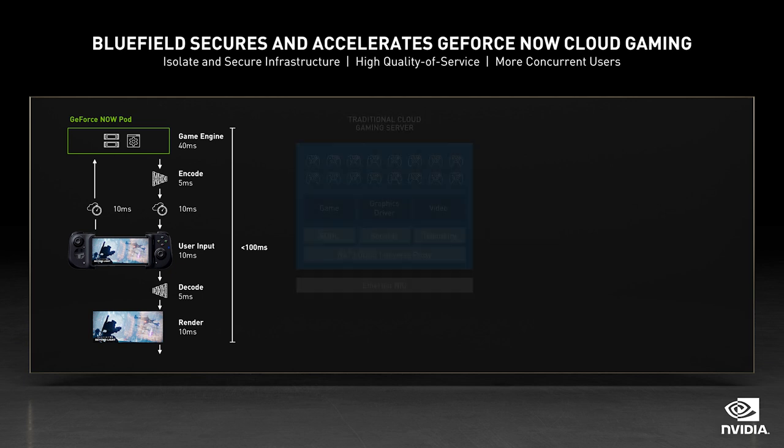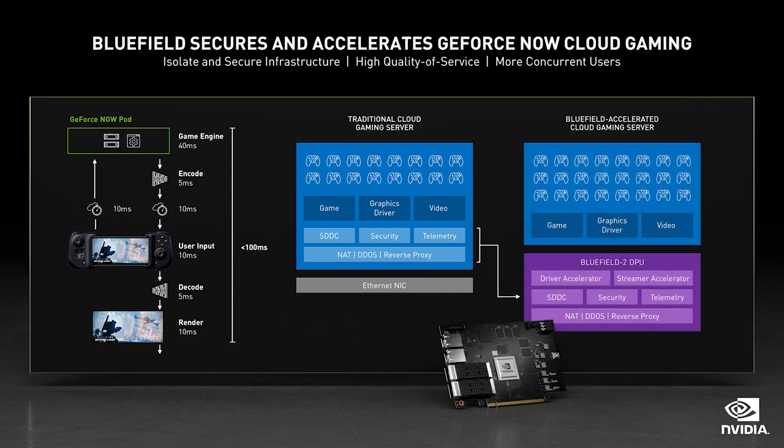Everything matters: speed of light, visual quality, frame rate, response, smoothness, startup time, server cost, and most important of all, security. Currently, GeForce Now uses NVIDIA's virtual GPU technology. The virtualization, networking, storage, and security is all done in software. The load is significant.